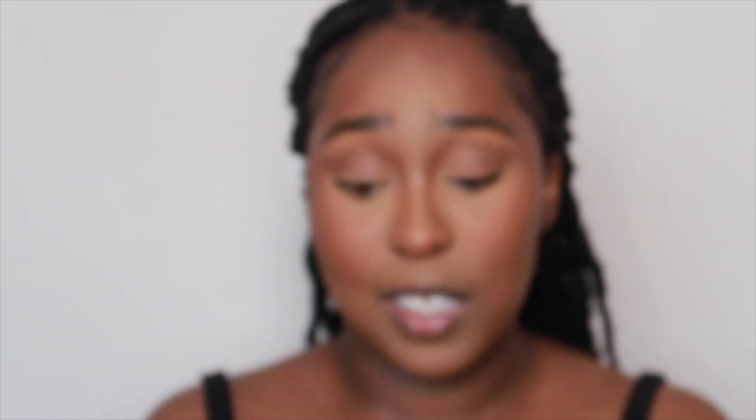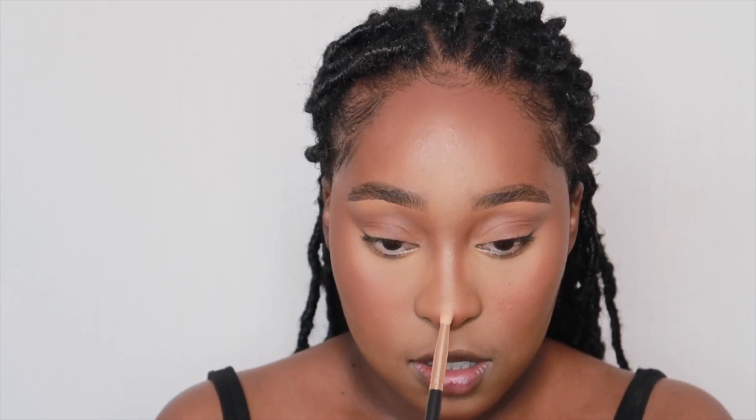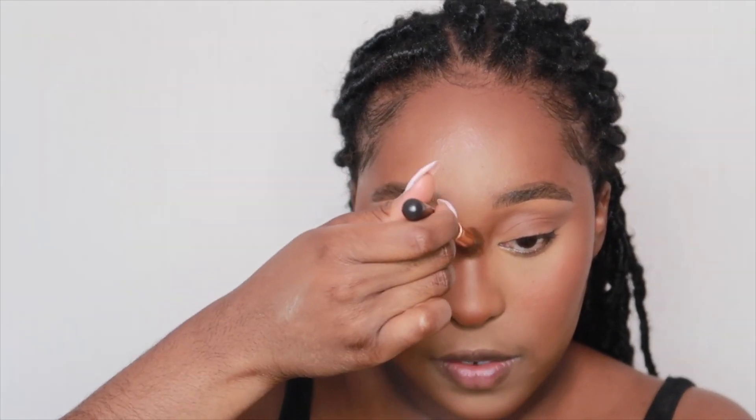Then I'm going in with Golden Jenny Black Supreme Glow highlight — it's a great highlight, not too much. I'm using my Zoeva precision brush for this. Using the same brush to blend out everything.